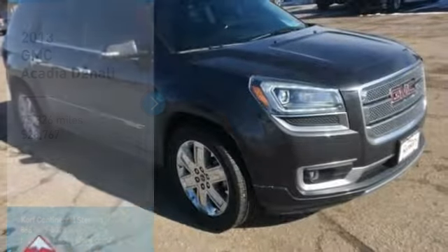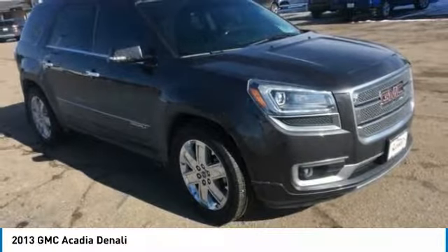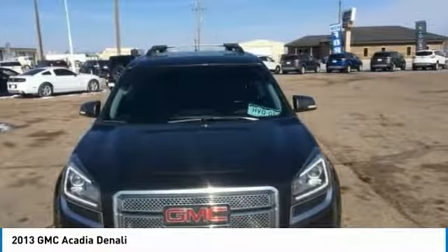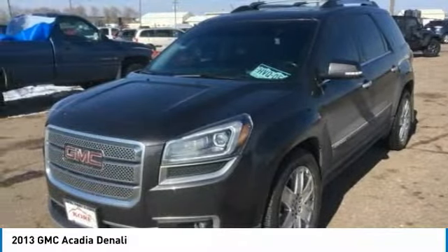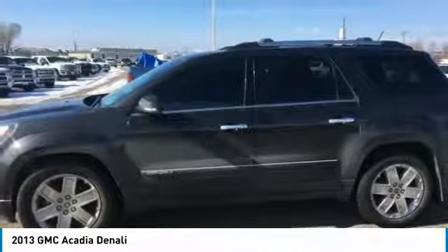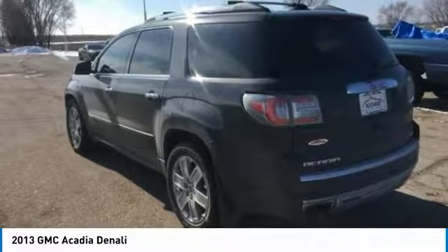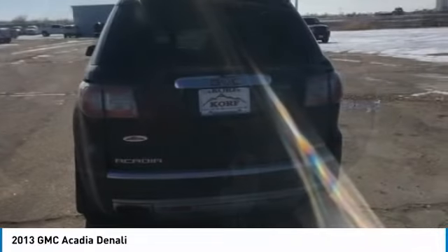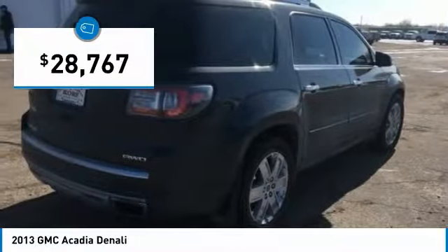Take a ride in the 2013 Acadia. The GMC Acadia has great capability coupled with exceptional safety, offering better highway fuel economy than any other 8-passenger SUV, advanced technology and thoughtful ergonomics. The Acadia is a premium utility that rejects compromise and is priced below $30,000.